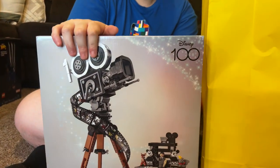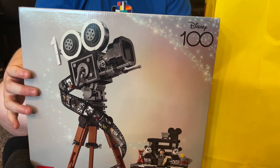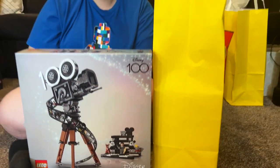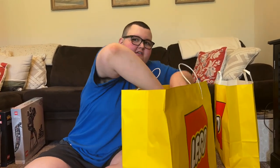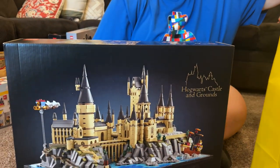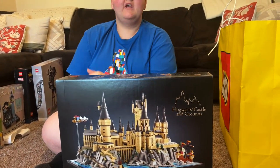He was going back and forth between the camera and the garden - the garden is so cute, it's got koi fish in it. But it's Disney's 100th anniversary and they've been putting out a bunch of Disney sets, so this is the new camera set. It's got some hidden features too. There's Walt down there, and Dumbo - I cry every time I watch that movie. It's so cute.